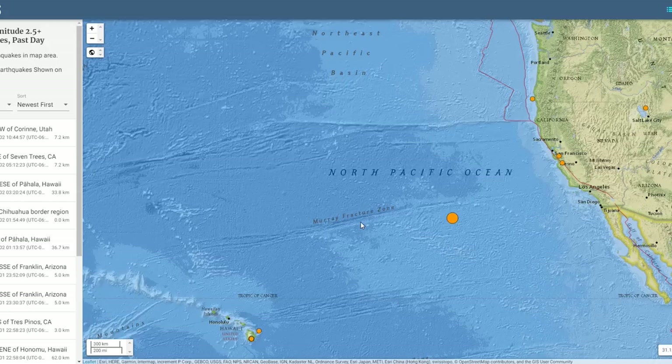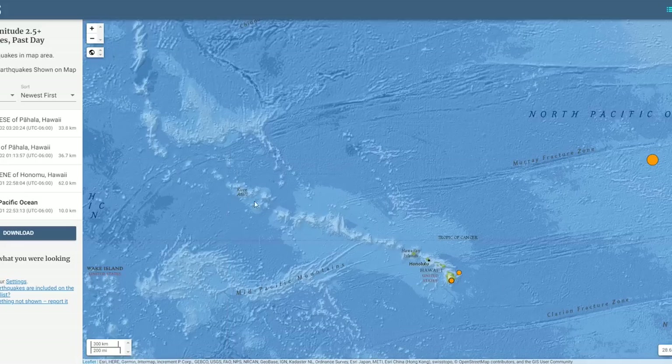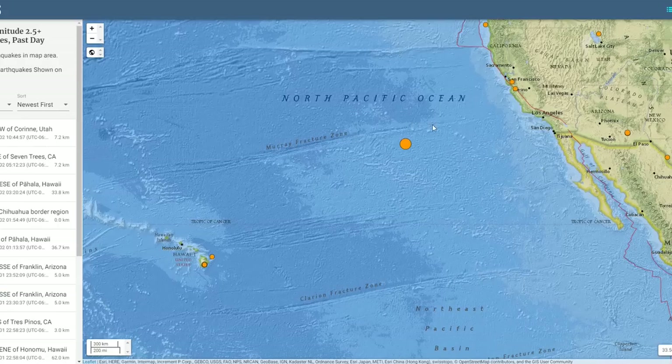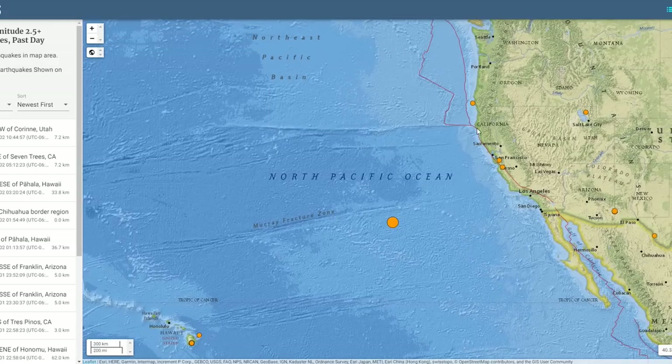The Murray Fracture Zone is a submarine fracture zone in the Earth's surface — a long, mountainous liniment in the North Pacific seafloor that travels all the way to the uplift in the Hawaiian Islands and ends just to the east of them. Many people speculated that the Murray Fracture Zone connected directly to Los Angeles and the San Andreas, but geologic explorations have shown it's the Mendocino Fracture Zone that connects to the San Andreas, not the Murray, as was posited in the early 1930s.